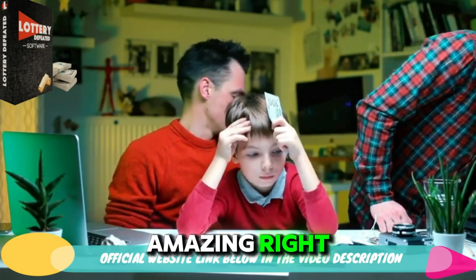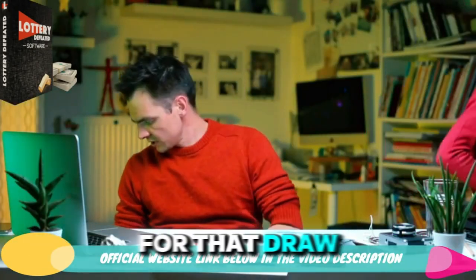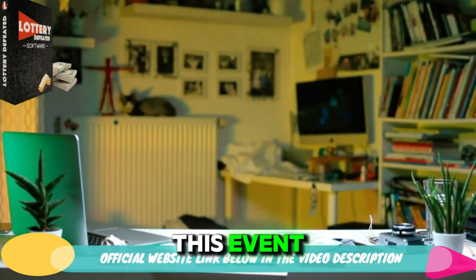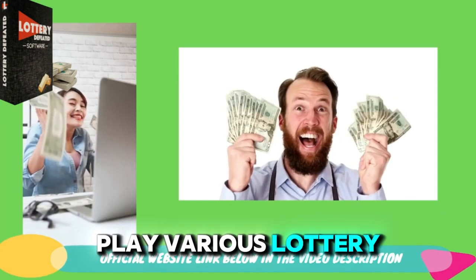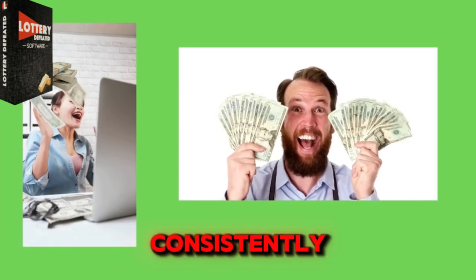Amazing, right? But unfortunately, Kenneth hadn't bought a ticket for that draw, missing out on a significant win. This event actually spurred him to test the formula further. After that, Kenneth used the formula to play various lottery games and began winning consistently.